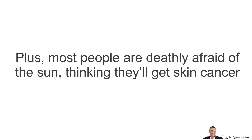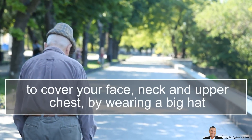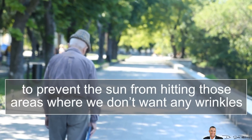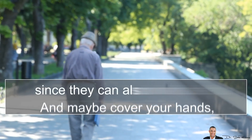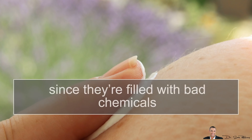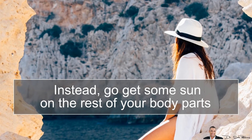Most people are deathly afraid of the sun thinking they'll get skin cancer, which is a big lie. It's true that the sun will accelerate wrinkles, so what I suggest is to cover your face, neck and upper chest by wearing a big hat to prevent the sun's rays from hitting those areas where you don't want wrinkles. And maybe cover up your hands, especially for women, because that can show signs of aging as well. I would rather you do NOT wear sunblock, since they're filled with bad chemicals.